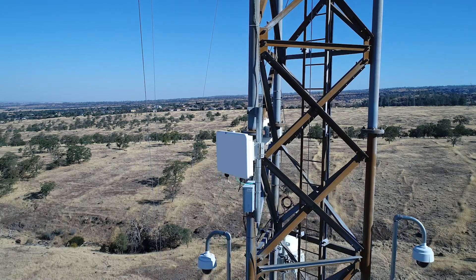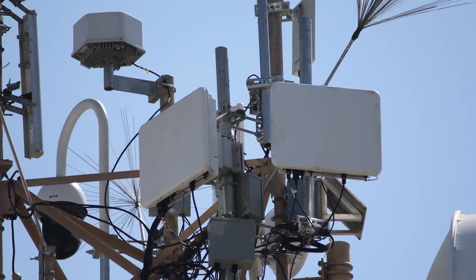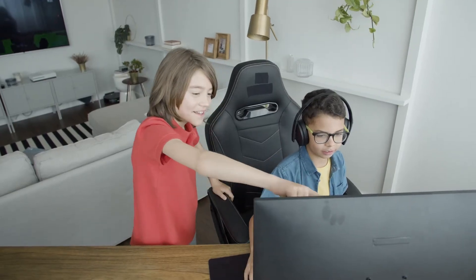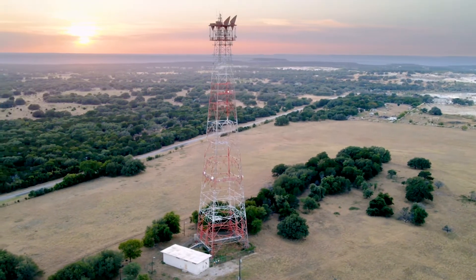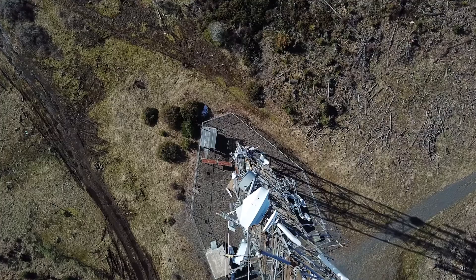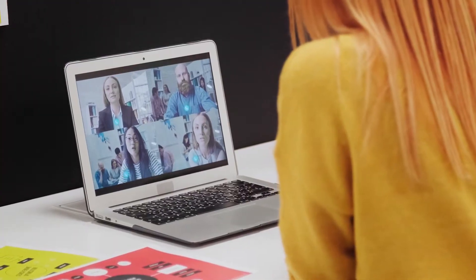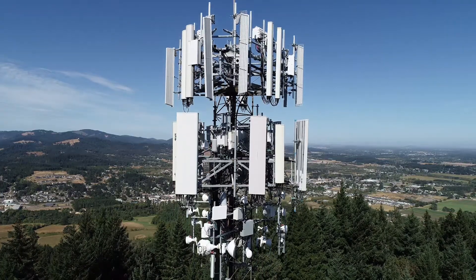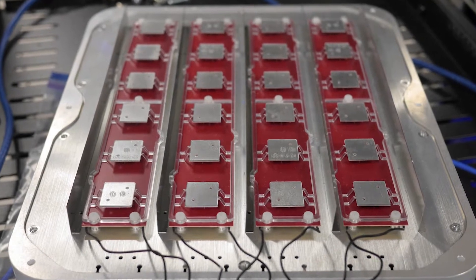Since its launch last year, Tirana's G1 Next Generation Fixed Wireless Access family has been delivering reliable home broadband with incredible speeds and low latency. Service providers are offering speed tiers at 100 to 400 megabits per second with superb uplink performance, even in unlicensed spectrum.